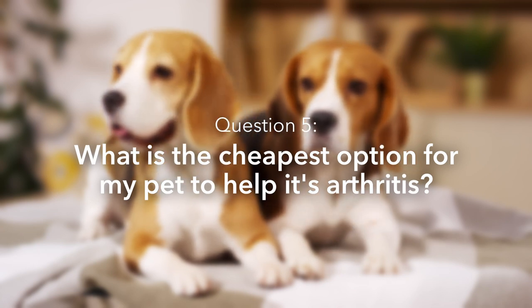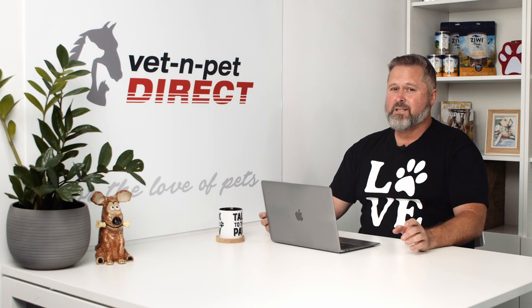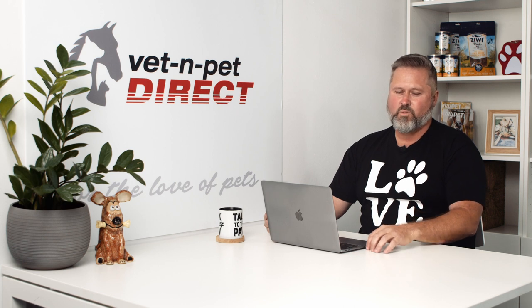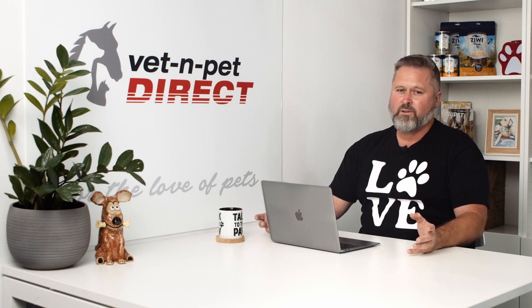What is the cheapest option to help a pet's arthritis? Realistically, probably just giving it less food. Most dogs I see with arthritis are overweight and have been overweight for a long time, which is likely why they've got arthritis in the first place. So you can save money by feeding less food and getting your dog to its optimal weight range. That said, under the guidance of your vet I'd really recommend going down the supplements route as well, because the cheapest option for you unfortunately probably isn't the best option for your pet — and your dog's only got one life to live.